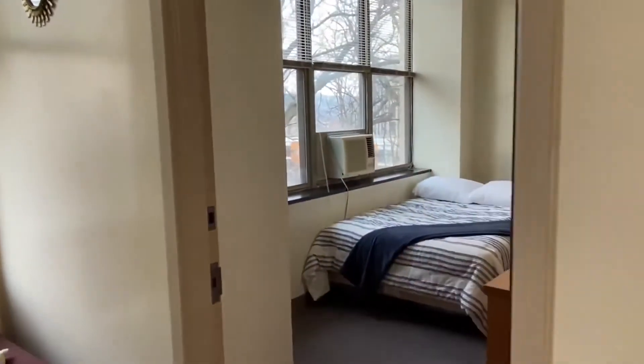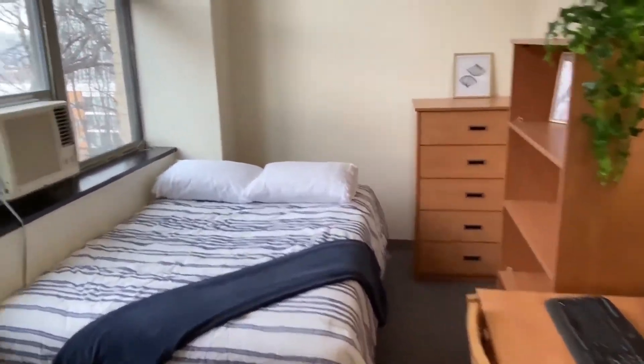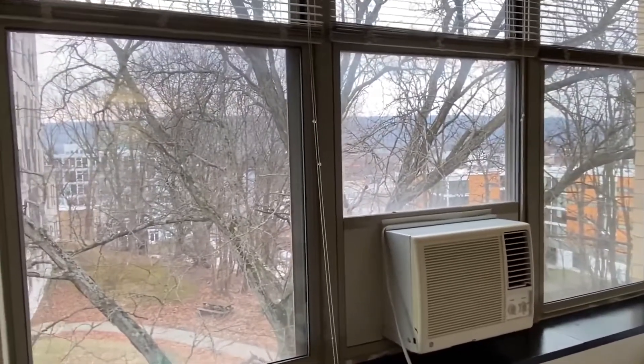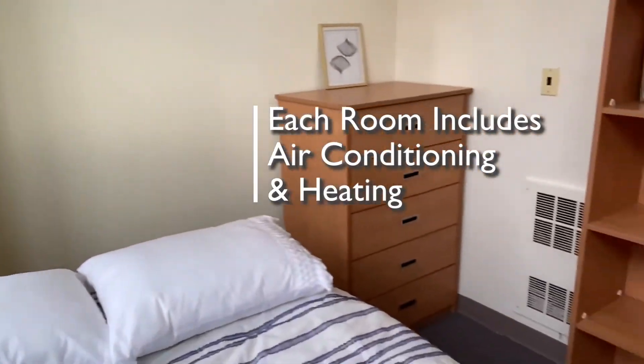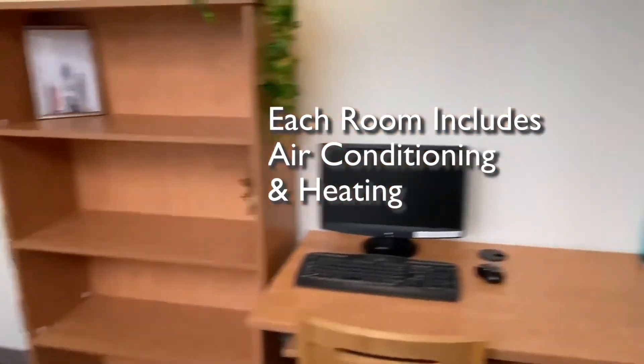Bedroom two is a nice west-facing corner unit. You'll notice all the same pieces of furniture. Each room is equipped with an air conditioner and a heater, so you can be as hot or as cool as you like. On into the final bedroom.